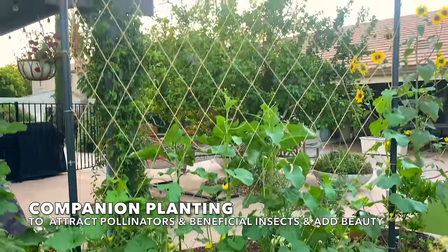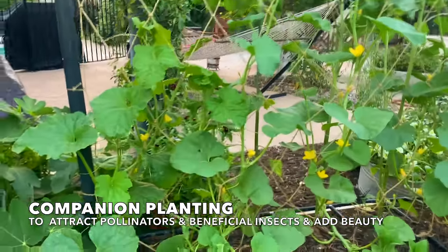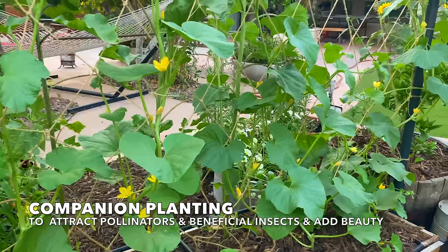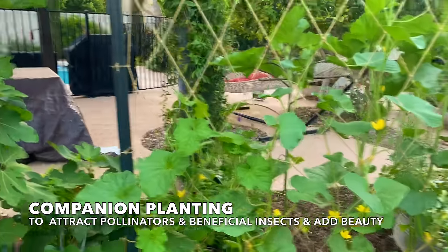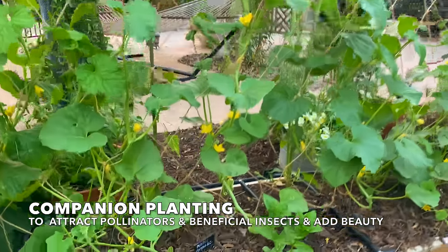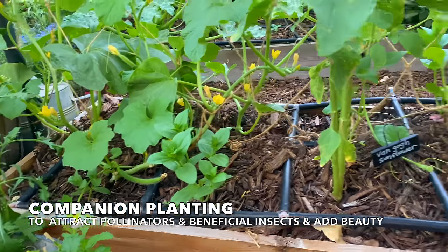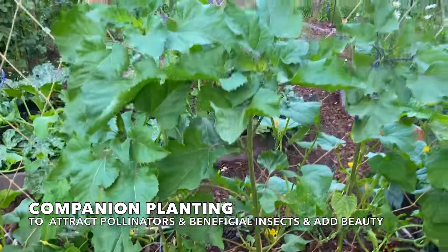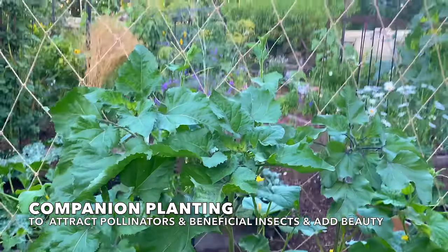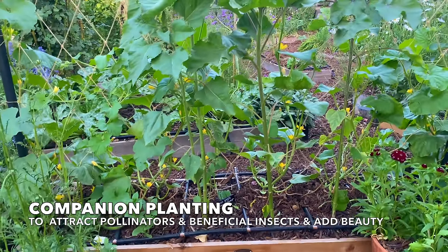Growing on the fryer trellis, which is a new addition to the garden, we have some Armenian cucumbers — the painted serpent, which is a favorite variety. There are a lot of Armenian cucumbers along there, and mixed in we've got zinnias, and also on the other side of the bed along with some sunflowers, ready to attract all those beneficial insects and add beauty to the garden.